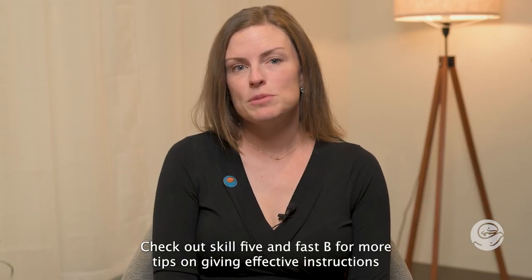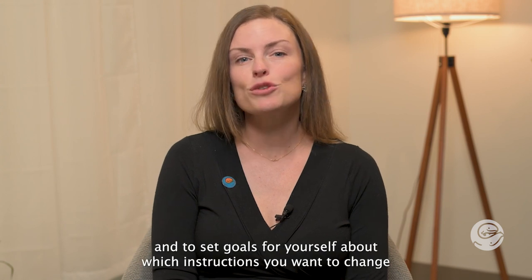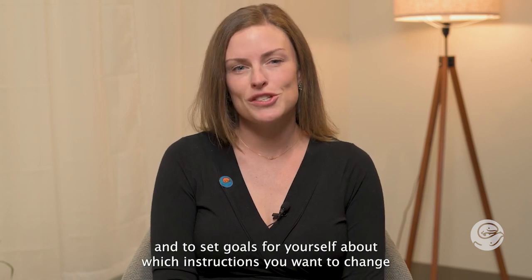Check out Skill 5 in FASB for more tips on giving effective instructions and to set goals for yourself about which instructions you want to change.